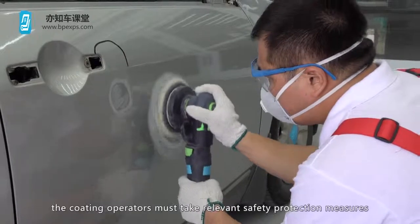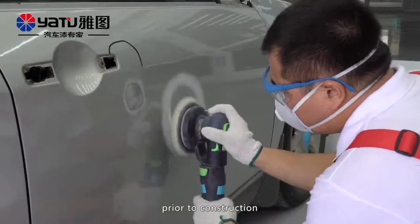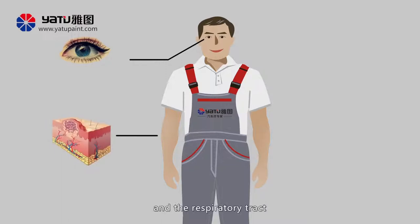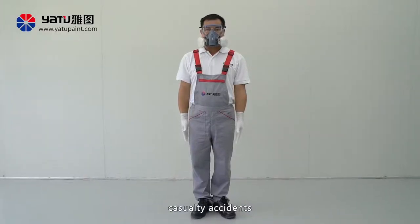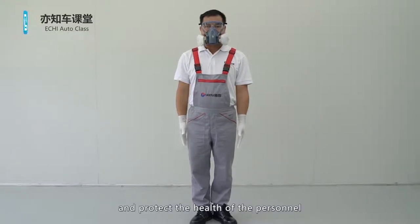Therefore, the coating operators must take relevant safety protection measures prior to construction. Poisonous substances and dust from paint can enter the human body in three main ways: the eyes, the skin and the respiratory tract. The correct wearing of personal protective articles can prevent personal injuries, casualty accidents and occupational diseases and protect the health of the personnel.